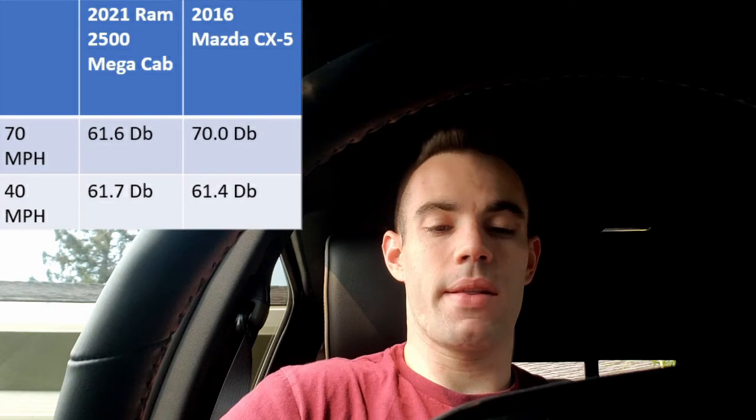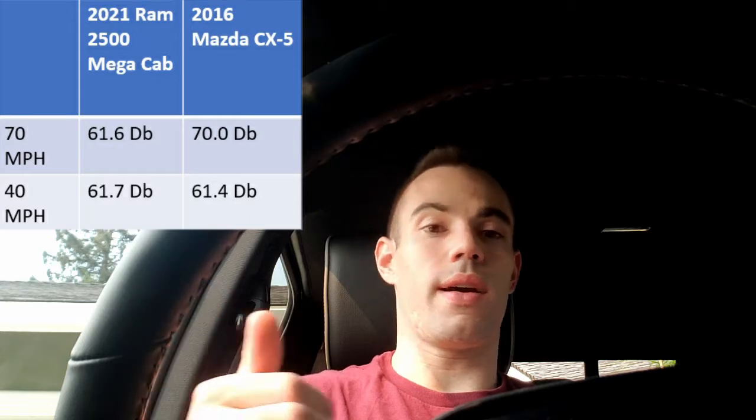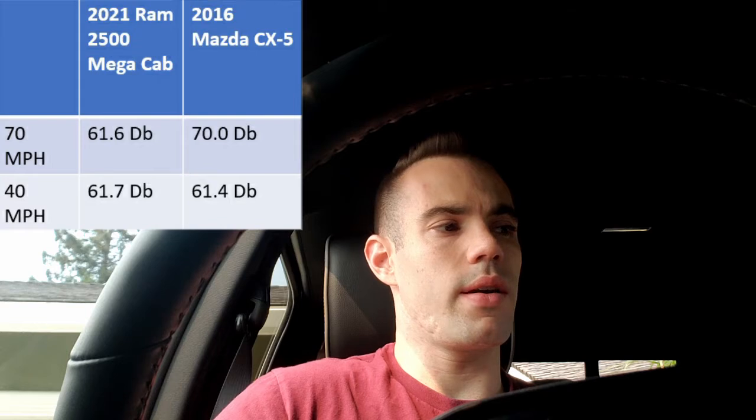The Mazda was a bit higher at 70, so from 61.6 to 70 decibels. For anyone who's not aware, decibel scales are logarithmic, so an increase from 60 to 61 is much smaller than an increase from 69 to 70 — 70 is quite a bit higher than 61. Ram takes the cake there for the highway 70 mile an hour driving test, which was surprising given it's a heavy-duty truck, but not that surprising considering how luxurious everyone says the interior is.